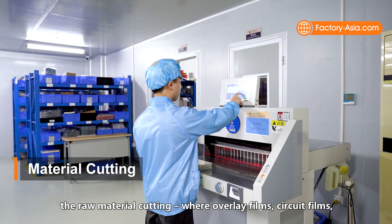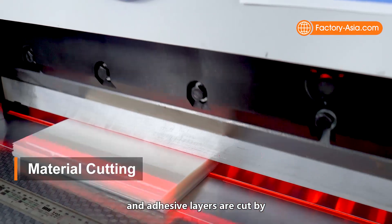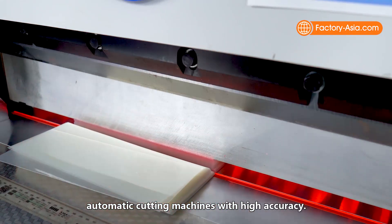The first step of production starts from raw material cutting, where overlay films, circuit films, and adhesive layers are cut by automatic cutting machines with high accuracy.